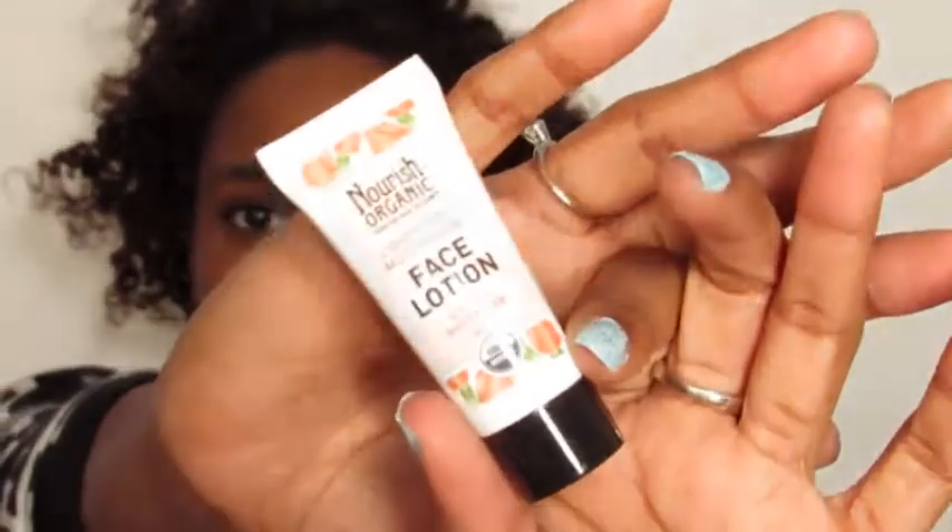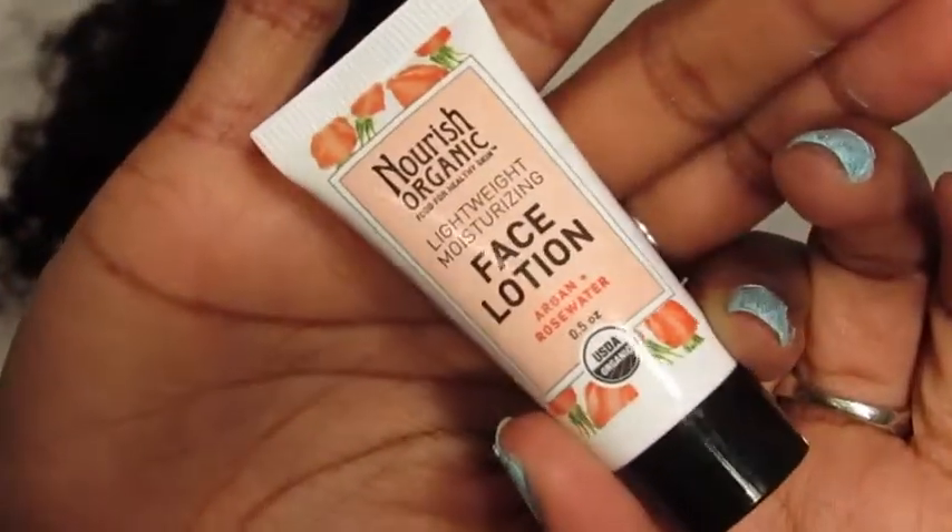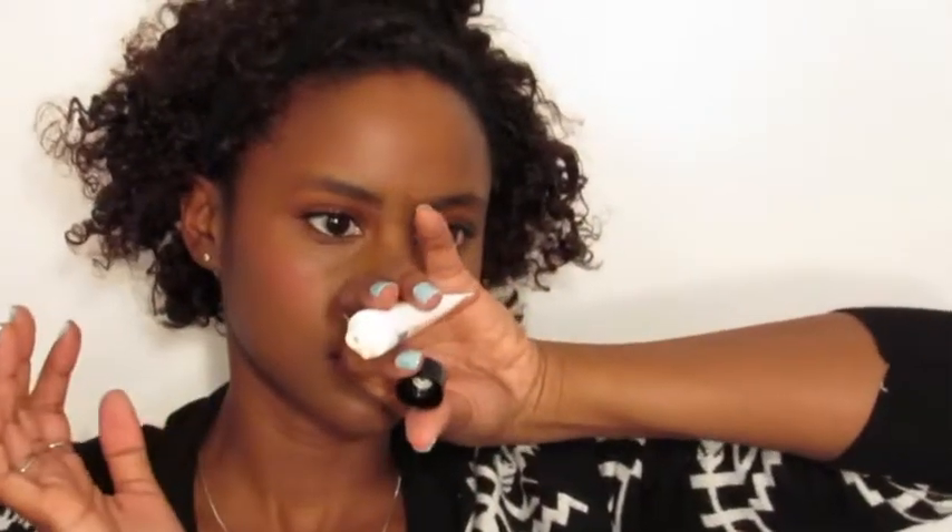Nourish Organics — let's see. That's what that looks like. I'm rubbing it in on my hand. It's supposed to be a face lotion, but I'm not sure if I would put this on my face. It has a smell to it — kind of one of those smells that's not super strong, but just enough to make you go, what is that? It doesn't smell bad, it just... it's not a smell I would want on my face.